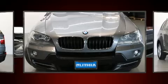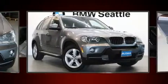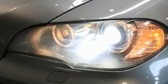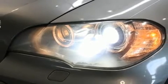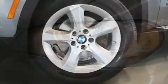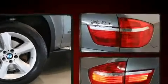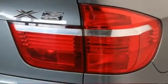BMW infused the interior with top shelf amenities such as leather upholstery, adjustable headrests in all seating positions, speed-sensitive wipers, a built-in garage door transmitter, automatic dimming door mirrors, high-intensity discharge headlights, and power front seats.